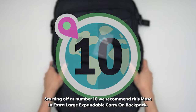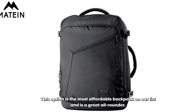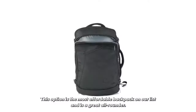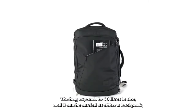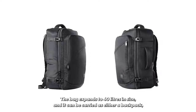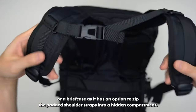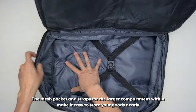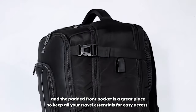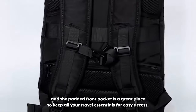Starting off at number 10 we recommend this Matein Extra Large Expandable Carry-On Backpack. This option is the most affordable backpack on our list and is a great all-rounder. The bag expands to 40 liters in size and it can be carried as either a backpack or a briefcase, as it has an option to zip the padded shoulder straps into a hidden compartment. The mesh pocket and straps for the larger compartment within make it easy to store your goods neatly.